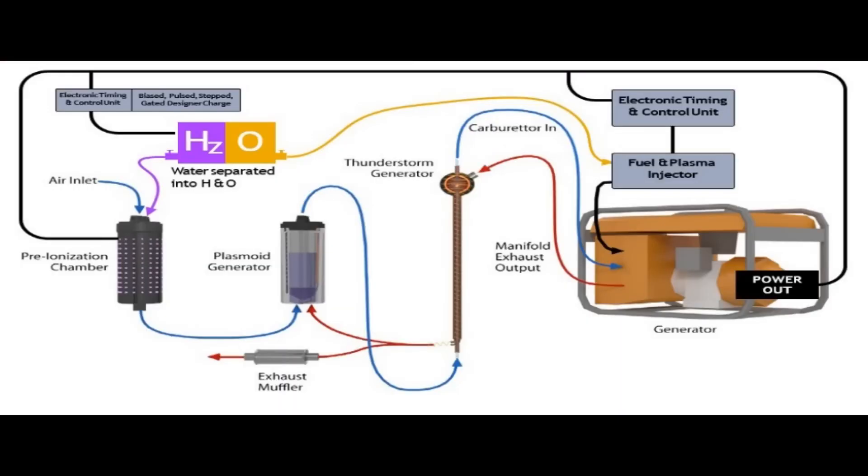Hi everybody! I have a bit of a policy: if more than 12 people write to me independently on a subject asking for a video, I'll make the video. This video is about the thunderstorm generator by Malcolm Bendell. I guess it had some publicity somewhere because a lot of people have written to me. But before we get into Malcolm's invention, I want to remind you of this.